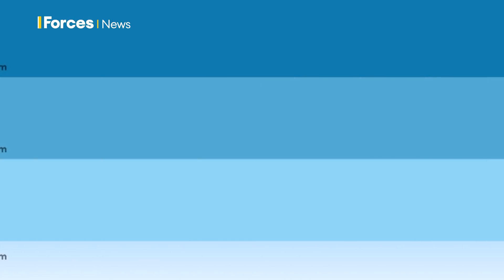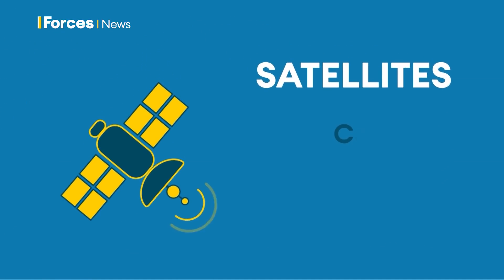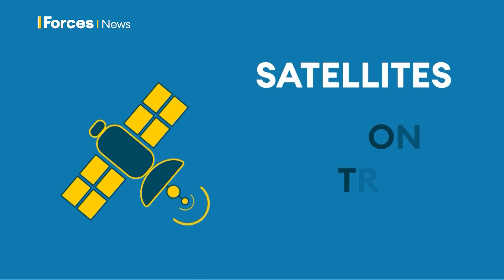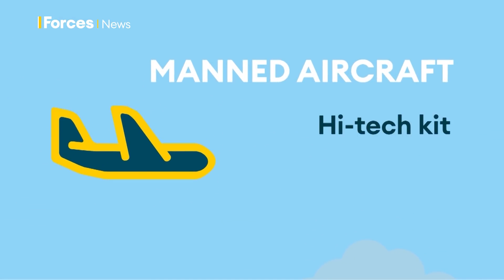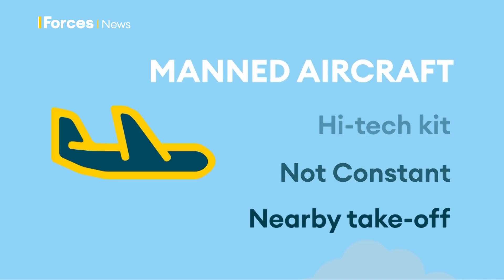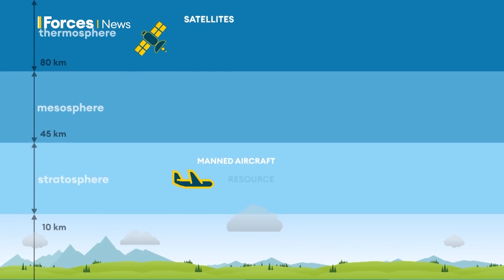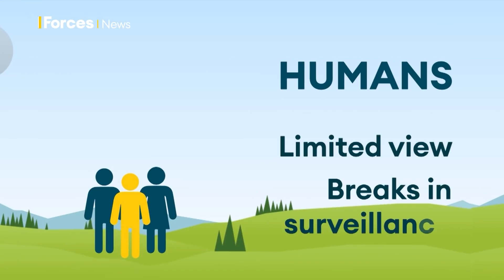It stays up for a long while and it can look a long way — those are two of the real key attributes for any sort of surveillance platform. So how do we currently do surveillance? First, satellites: they're good at their job, they're constantly watching, but they're expensive to put up and can't be moved or brought down — rather a one-trick pony. Manned aircraft can have a host of high-tech kit on board, but they only offer surveillance for a few hours at a time; they need to take off from somewhere nearby, and huge teams and resources are needed. Humans can man observation posts on the ground, but they have a limited field of view and people need breaks.